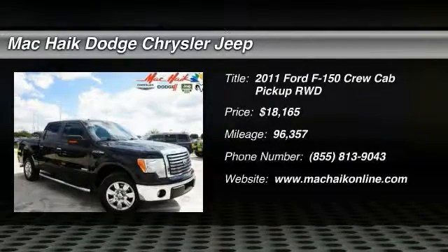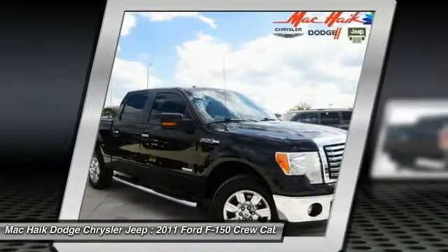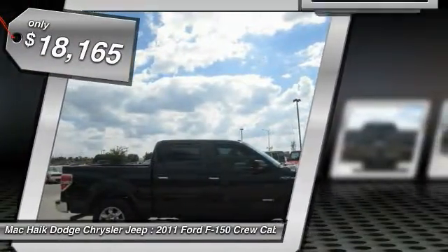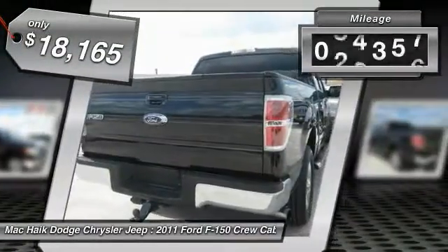2011 F-150. A Ford F-150 knows how to handle any situation. It's built to follow orders, no whining, and is priced below $20,000. This vehicle has less than 100,000 miles.